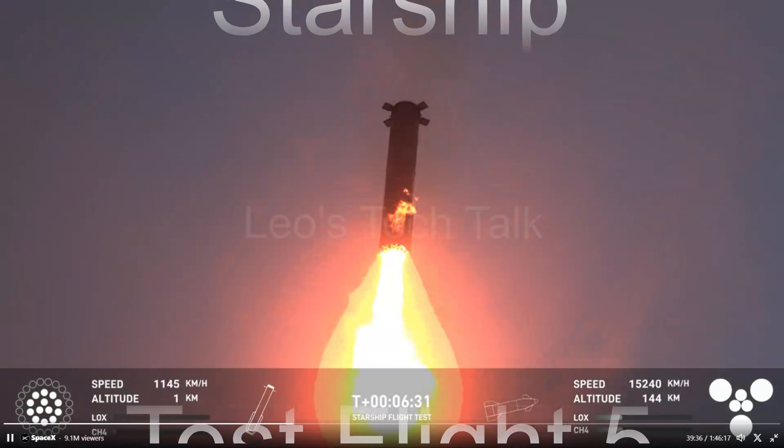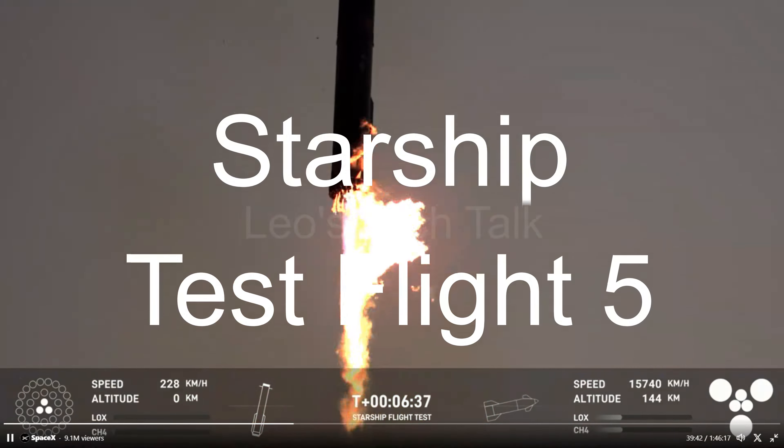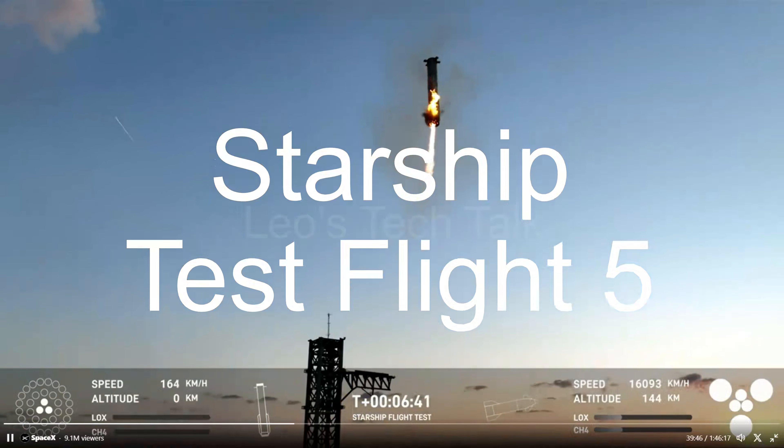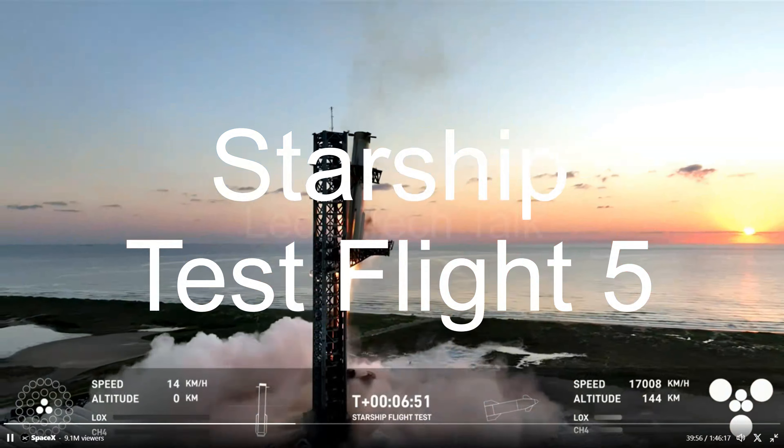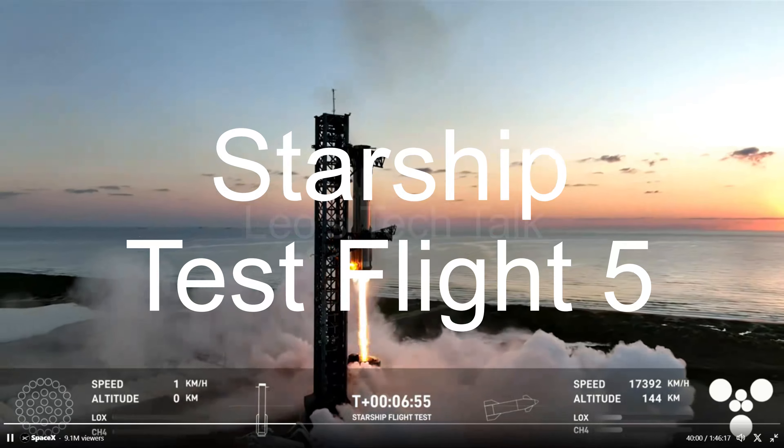Hello viewers, this video is about the Starship 5 test flight, where SpaceX achieved a groundbreaking milestone by successfully flying a 232-foot rocket booster back to its launch site and catching it mid-air with two massive mechanical arms, known as chopsticks.